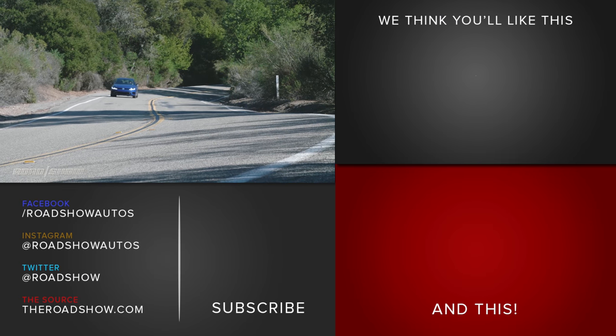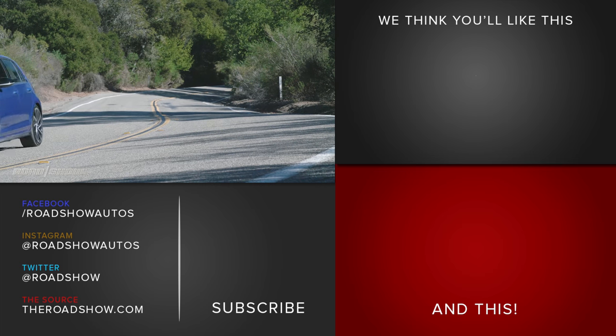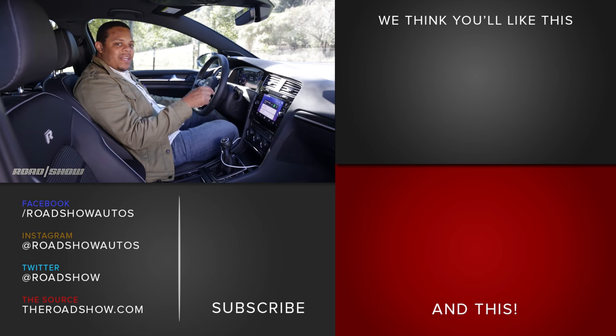The Volkswagen system is one of my favorites and it's gotten even better for this generation. I want to know — what's your favorite car technology? Let us know down in the comments below and be sure to subscribe to Roadshow for even more car technology reviews.